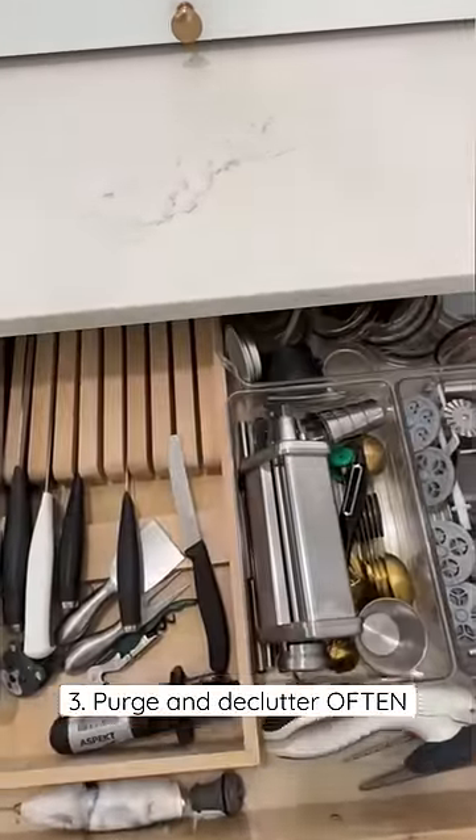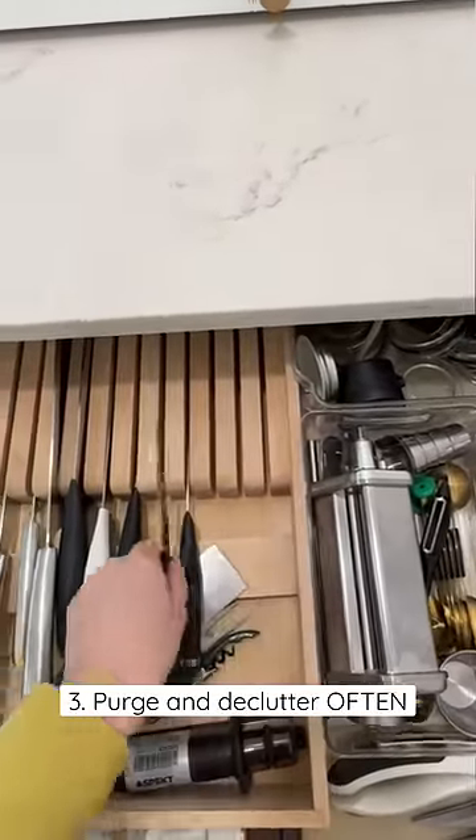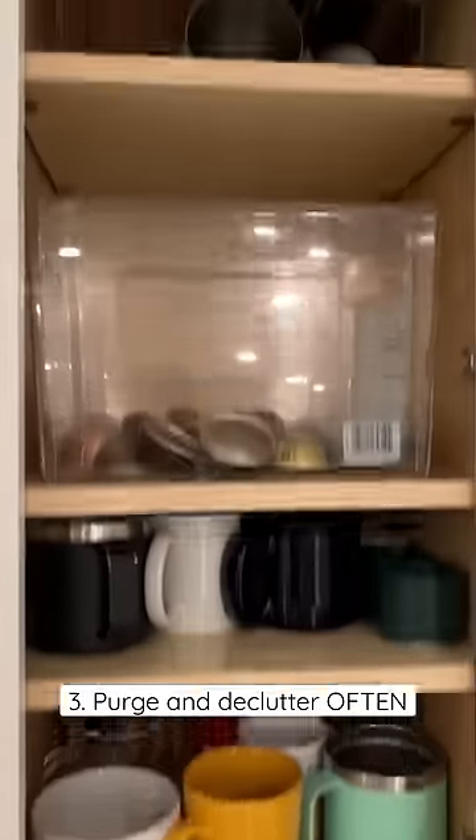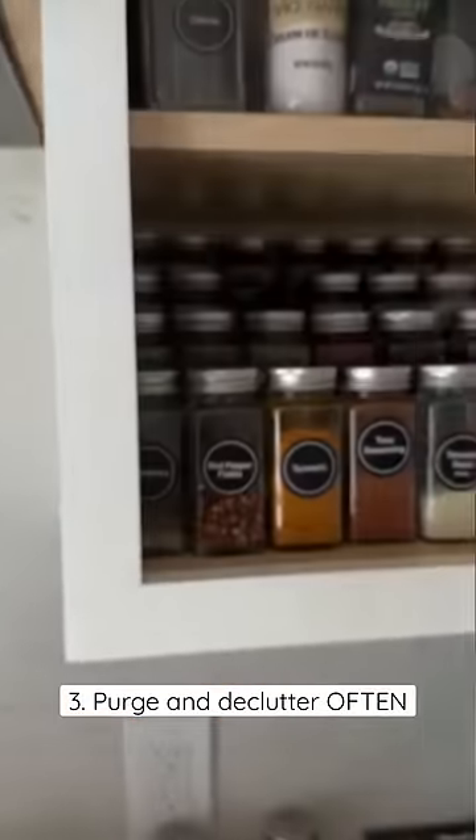And lastly, I donate and purge excess often. This means duplicate utensils, travel water bottles we haven't used in a year, excess mugs, expired spices and pantry items, and Tupperware that has lost the lid.